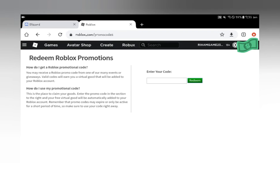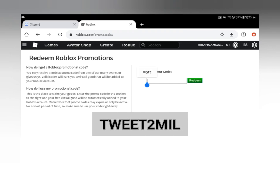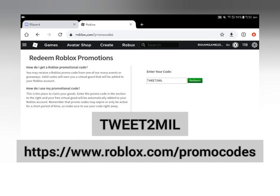Hey guys, welcome back. Roblox released a new promo code called Tweet2Mill. Type that code in www.roblox.com/promo-codes. The link is in the description and comments along with the code.